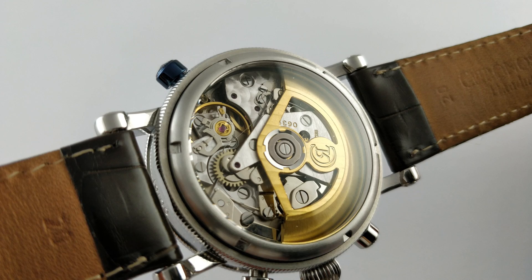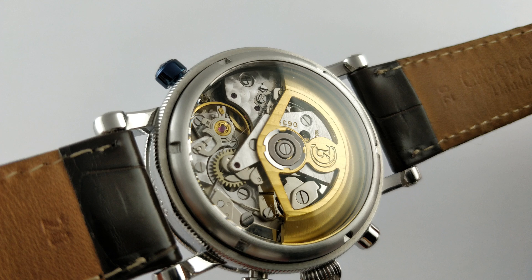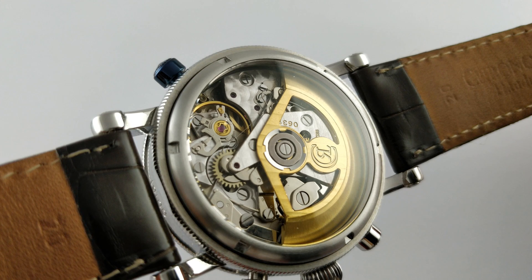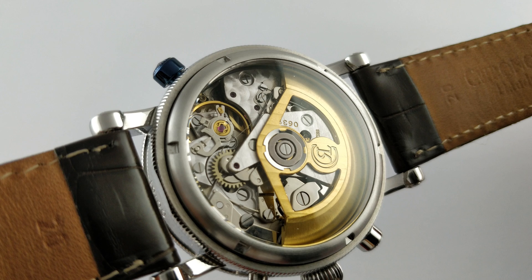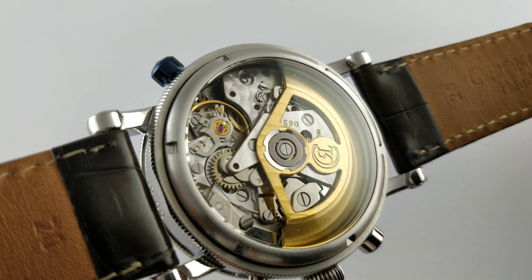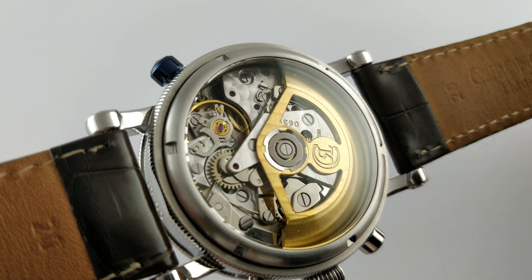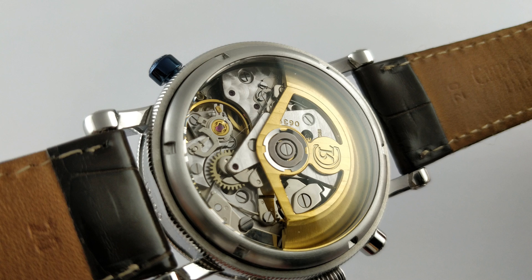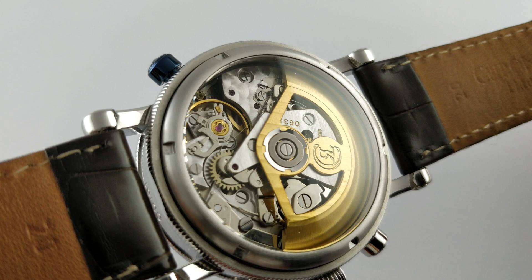What was most innovative about the Valjoux 7750 was the way in which this seemingly impossible pairing of reliability, ease of manufacturing, and functionality was achieved. The chronograph used no column wheel, but instead used a particularly efficient set of levers to rotate a cam for engaging, disengaging, and resetting the chronograph. This was much easier to manufacture too, as a result of being punched out of metal.